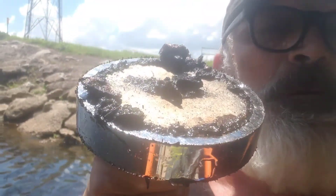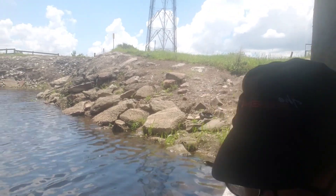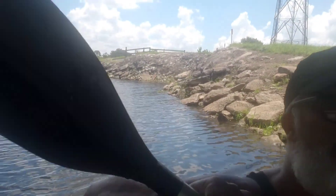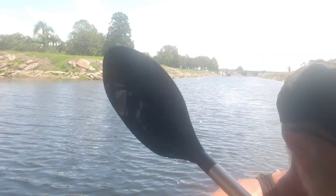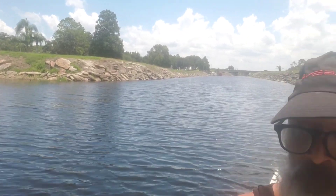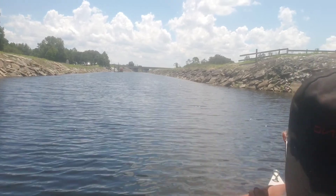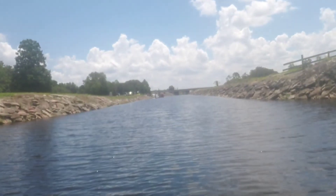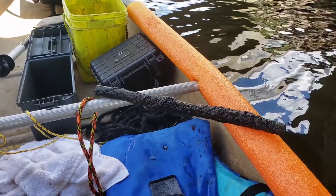We got some crustiness on that one. First decent piece off the canoe — looks like we got us a big screw or something. We'll keep looking.